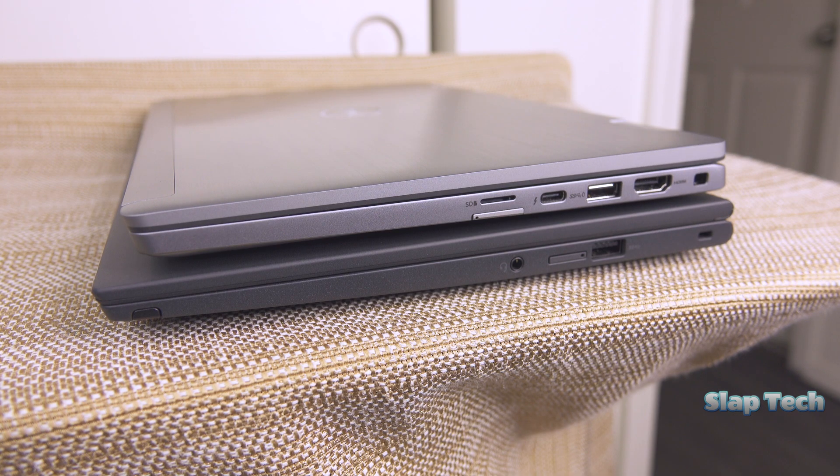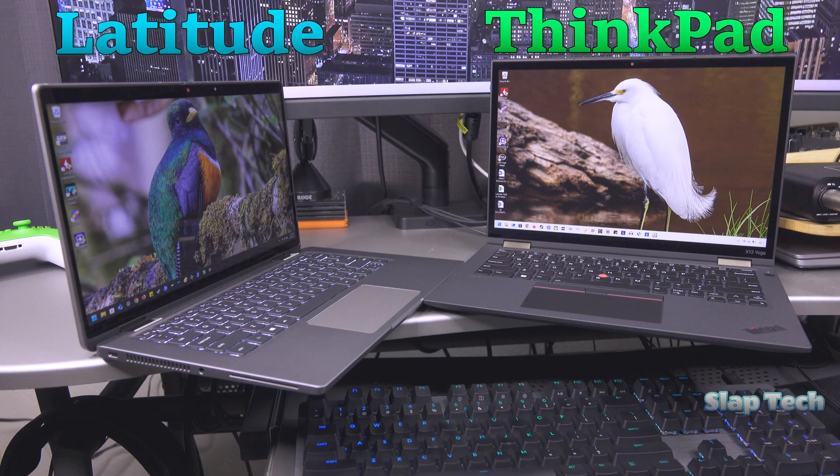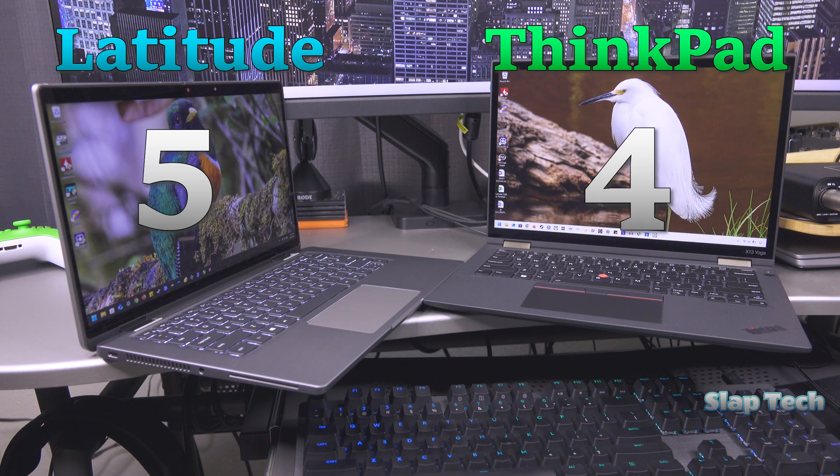These laptops do not have equal holes in the side. The Latitude is down by one USB-A port, but makes up for it with a microSD card reader, which the ThinkPad lacks. Everything else is identical, just not all in the same spot. Since this is the laptop I'll be traveling with, I'd prefer to have a card reader to easily transfer pictures from my camera. The Latitude wins this category with a 5, and the ThinkPad will get a 4, because I'm still okay with carrying a USB adapter.